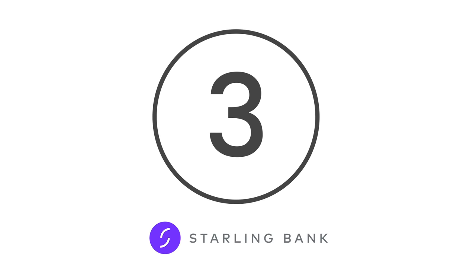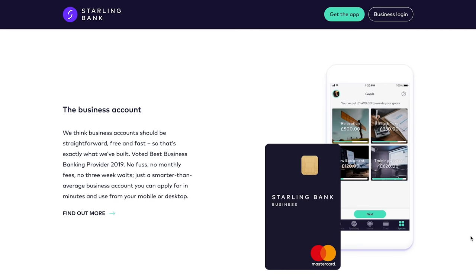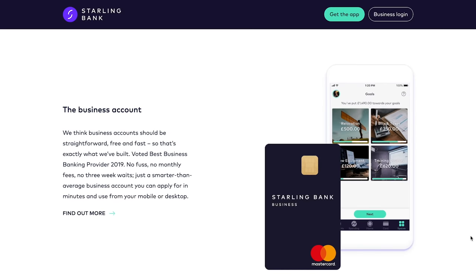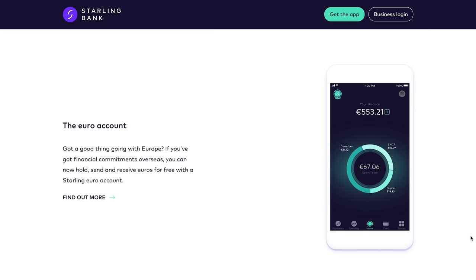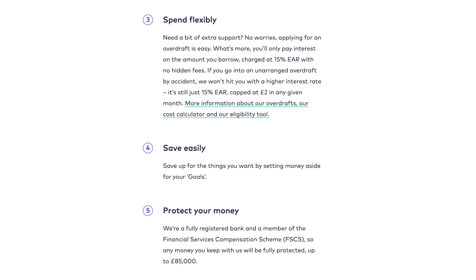At number 3 is Starling Bank. App-based Starling Bank offers a comprehensive current account to customers, complete with real-time notifications whenever you use your debit card. It also offers spending insights and saving goals, and is fee-free on cash withdrawals or spending abroad. Better still, you can also earn small amounts of interest with it too.